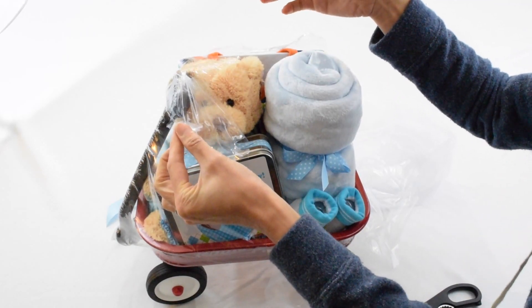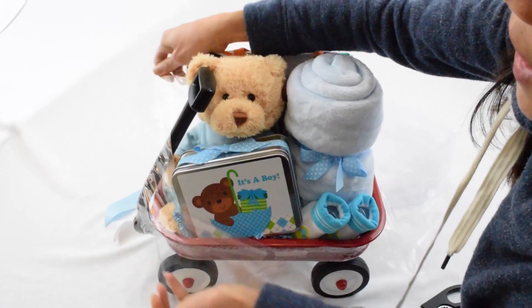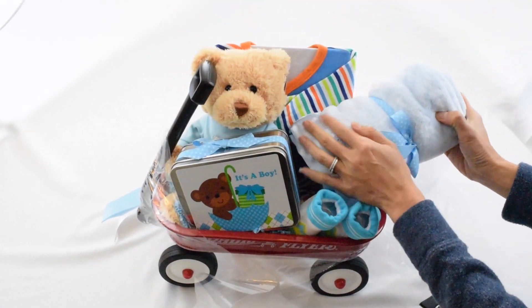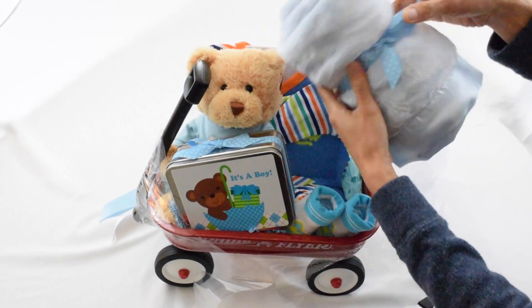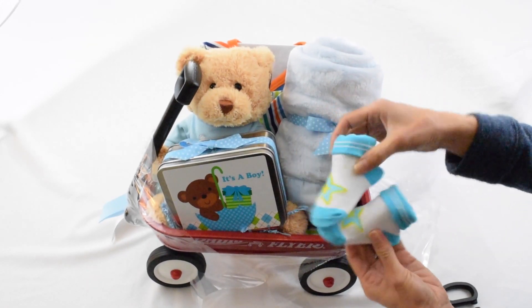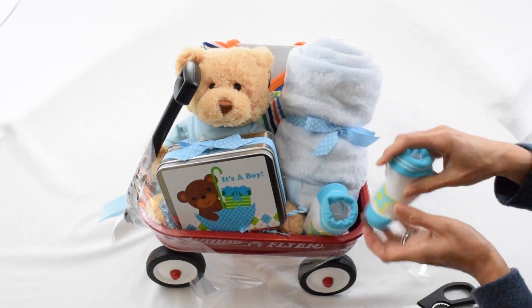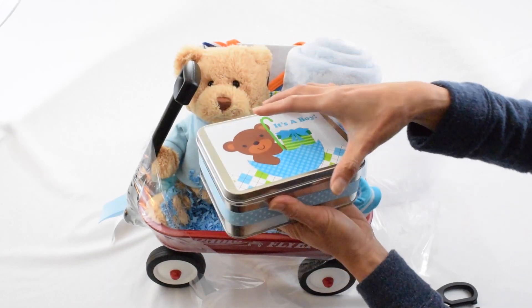You can hear from the sound of the plastic that they use really durable plastic. There's a beautiful soft baby blue blanket tied with a nice little ribbon, and a cute little pair of booty socks with stars on them — the fabric is really nice. And in this tin box it says 'It's a Boy.'